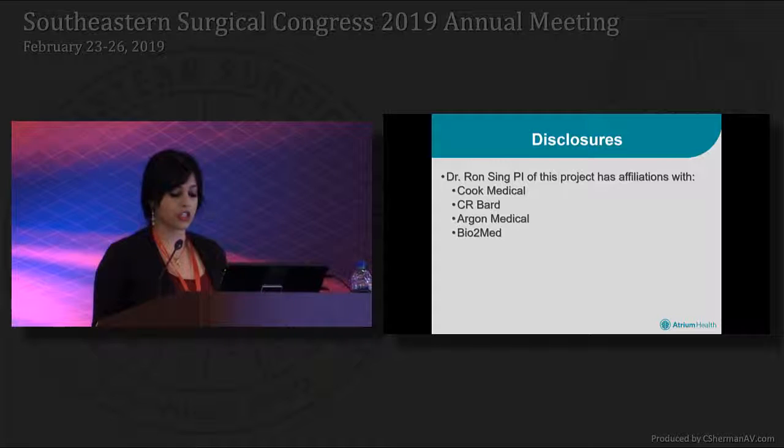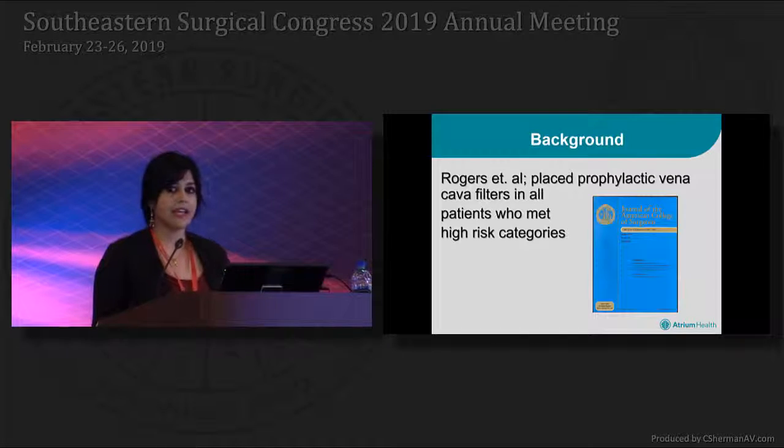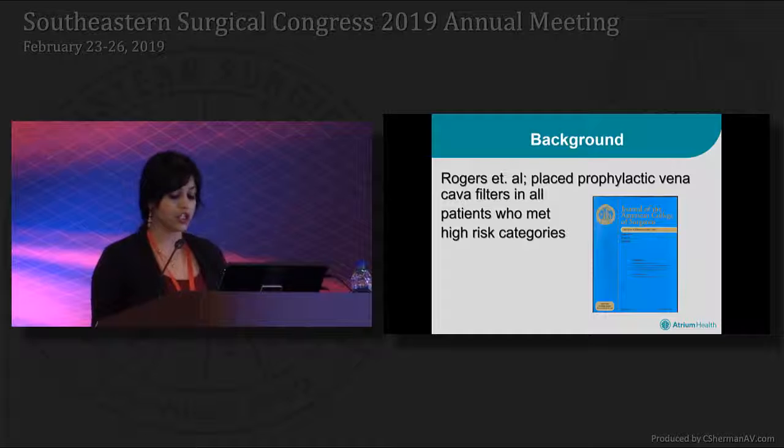The PI of our project has the following disclosures. In 1992, Rogers et al. from the University of Vermont published the first series article on prophylactic vena cava filters in trauma patients, which set forth the guidelines for the next 20 years. The Rogers study was the first large series with the longest follow-up, showing only a 3% insertion complication rate and a 2% PE rate.